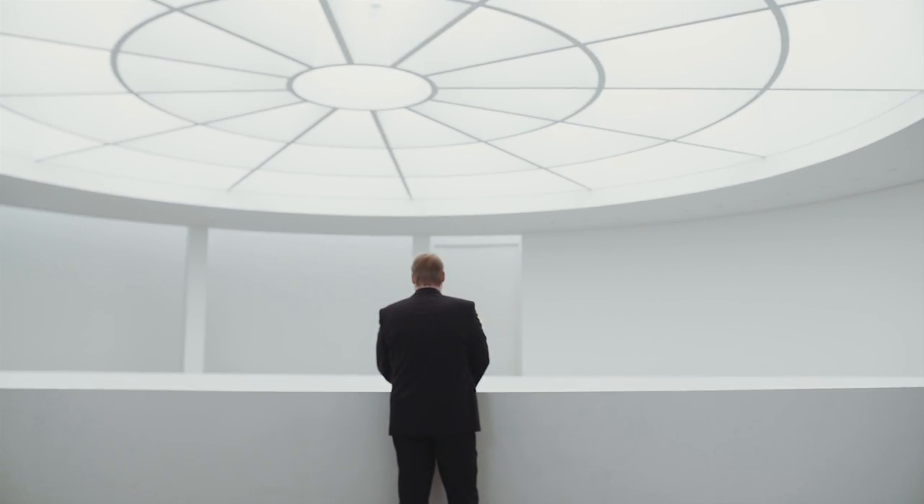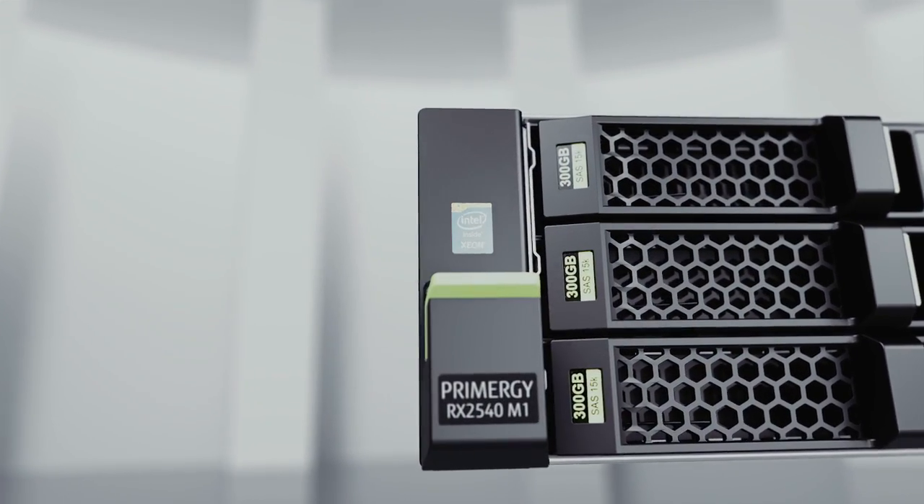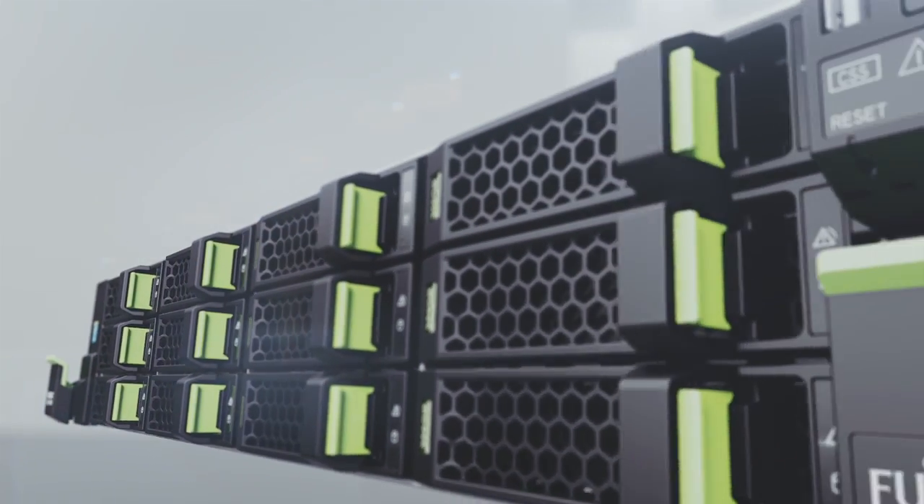Efficiency is, and has always been, at the heart of our design strategy. Our servers were energy efficient before the phrase even caught on. Today, 20 years later, Primergy systems using Intel Xeon processors regularly establish new world records and deliver best-in-class results for businesses of all sizes.